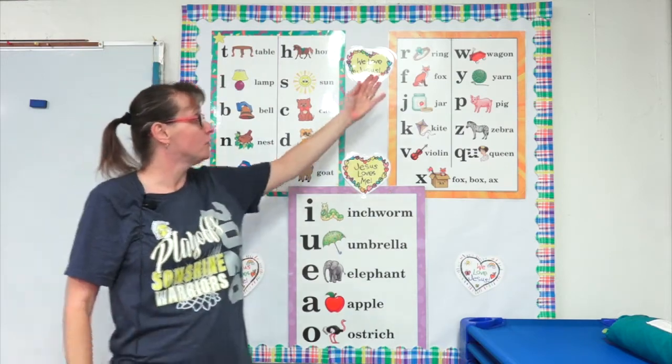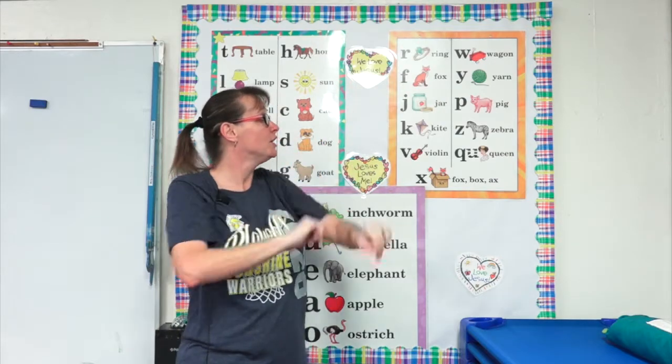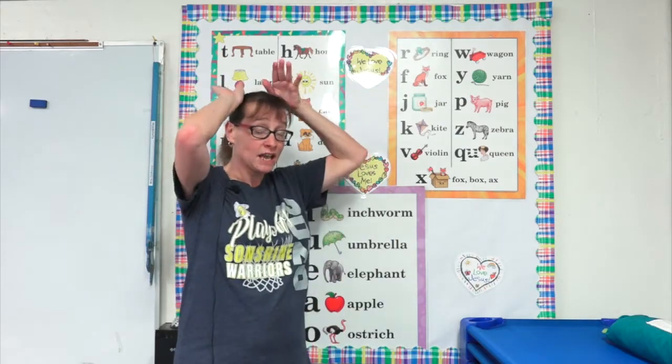Now we're gonna move on to our other chart right here starting with R. Ready? Begin. R, ring. R, r, r, r. F, fox. F, f, f, f.